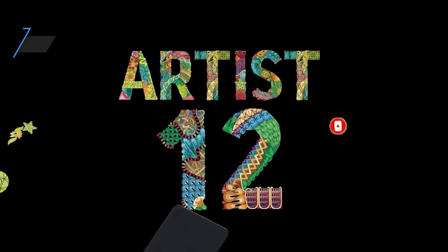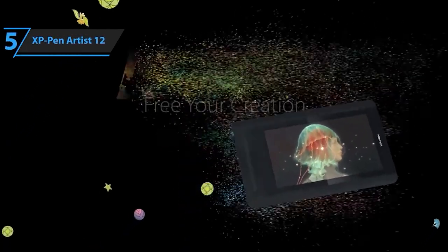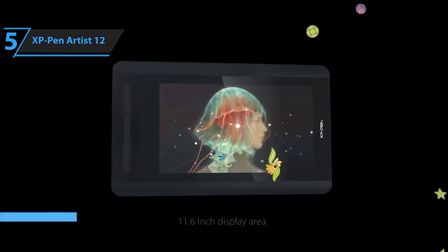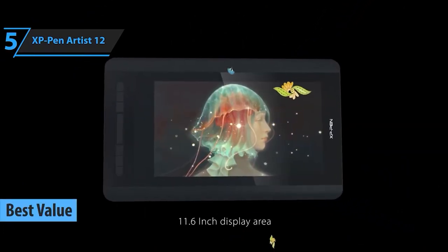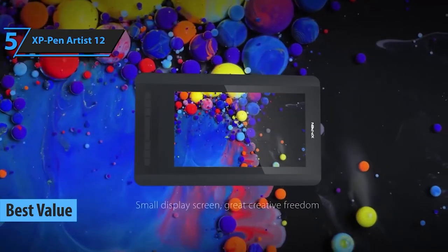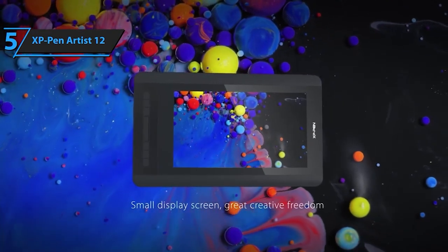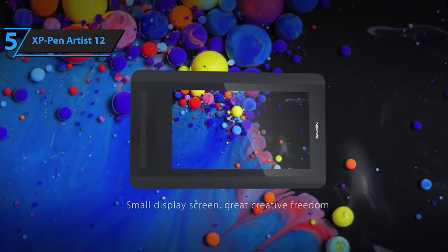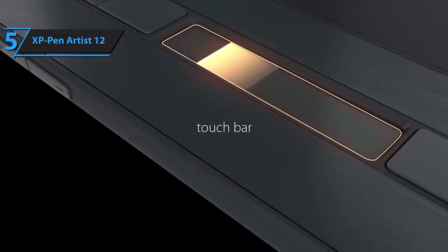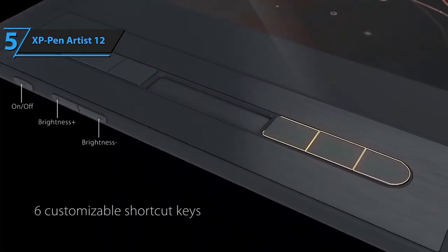Kicking off our list at number 5, we have the XP-Pen Artist 12. This tablet's blend of affordability and functionality makes it a great entry point for budding artists. With its sleek design and responsive pen, it's a canvas waiting for your imagination. The XP-Pen Artist 12 is not just a drawing tablet, it's your ticket to an immersive and creative experience. Let's break down what makes this drawing monitor stand out.